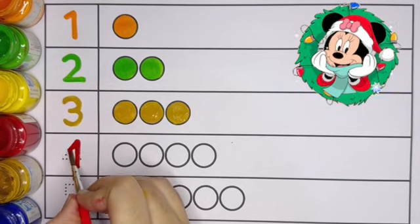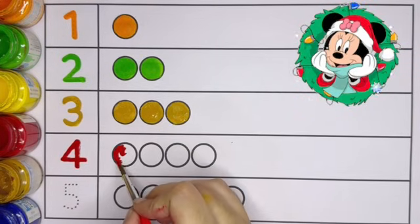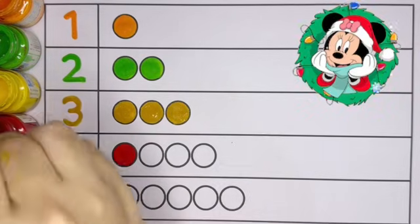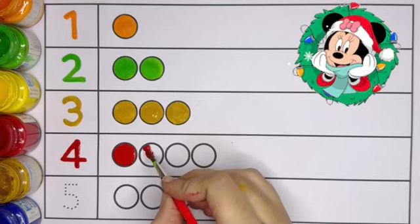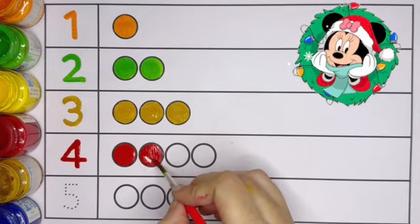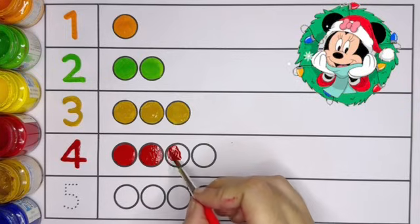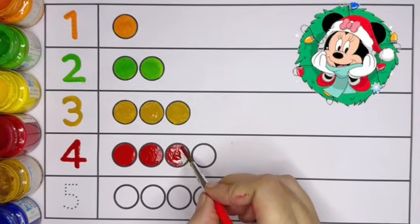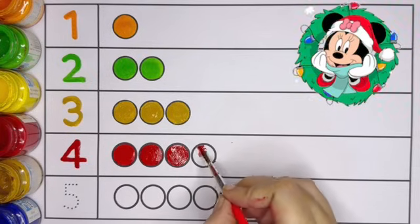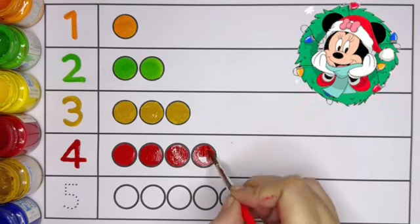Number 4. Four circles: 1 circle, 2 circles, 3 circles, 4 circles. Red color. Number 4, 4 circles.